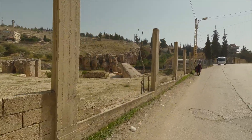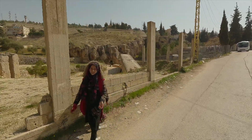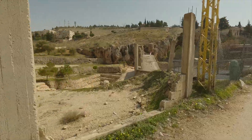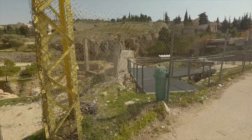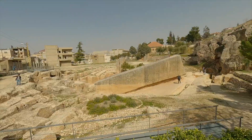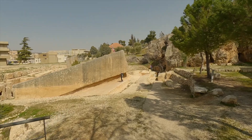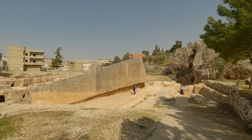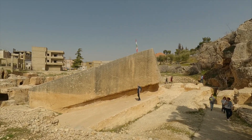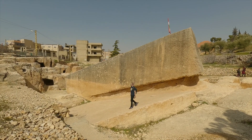So here it is — the Stone of the Pregnant Woman, which is the largest megalith that was never completely carved out of the quarry. It is absolutely massive. This thing has to be seen to be believed. If you see the man standing in front of it there, you get an idea of the scale of the stone, unfinished here in the quarry. It looks like it's so close to being done, as if the civilization had to abandon it for some reason.